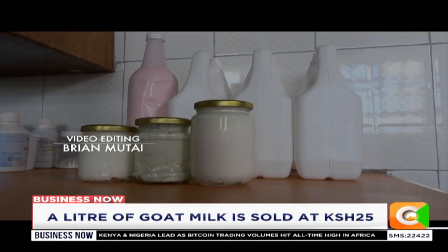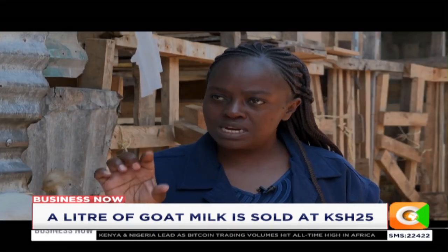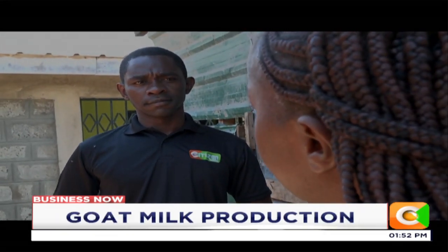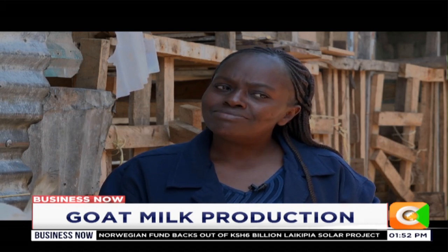To produce one liter of milk per goat, the cost of production is very minimal. These animals are not like cows — they don't fall sick as frequently. We just vaccinate them, give them salt, and feed them. So if you do the right thing, the cost of production is so minimal. It is a very good venture for anyone who would think of it.